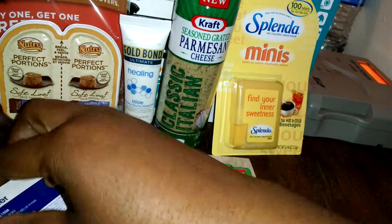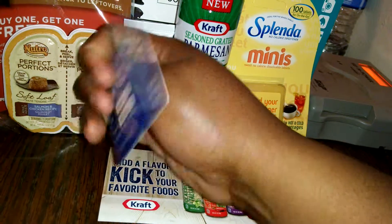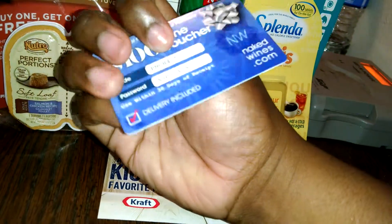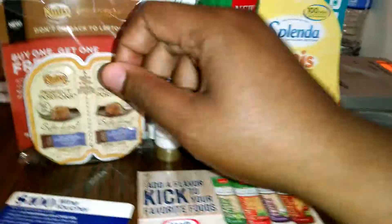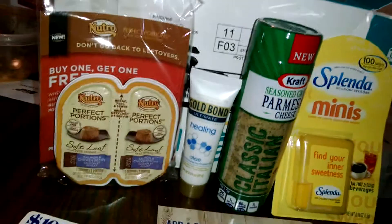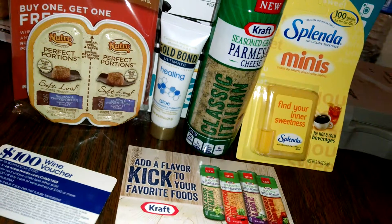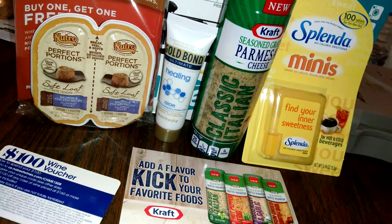Also, they sent me a $100 voucher for wine, which I really don't need to order any. But I think it's like — if you spend $160 or more, you get $160 worth of wine and get $100 off. I had to pause there because I had to read it — I didn't know what it said.